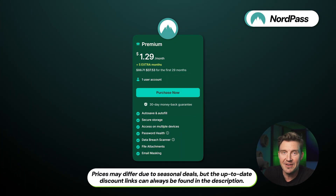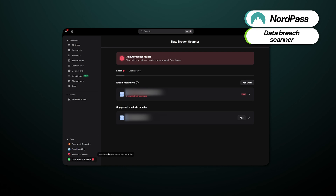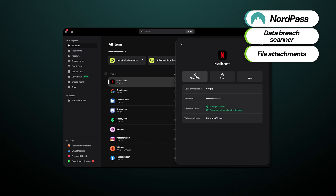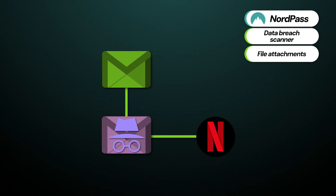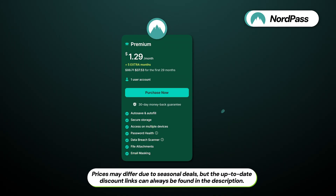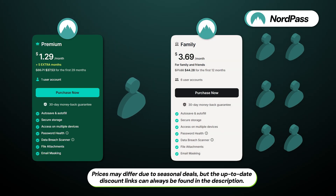Opting for the NordPass premium plan provides a whole slew of beneficial features that protect your online presence much more. In addition to accessing multiple devices simultaneously, there's a password health checker that lets you know when old, reused, or weak passwords need updating. The data breach scanner checks the web to see if your personal data has been leaked, and the file attachments feature lets you securely attach photos and documents to any passwords. And if you liked the email masking mentioned with ProtonPass, NordPass includes this feature as well. The premium plan allows one user per account, but the family plan upgrades you to six.